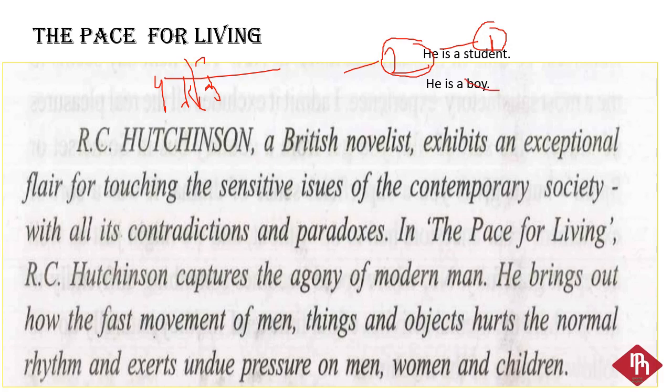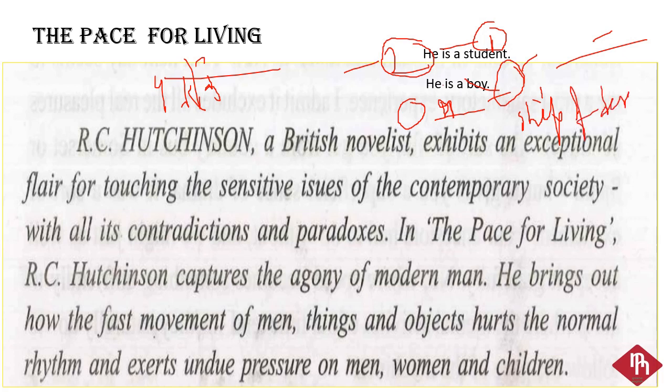The third meaning is the direct meaning — यानि हम इसे natural language में meaning निकालेंगे। जैसे 'British novelist' तो British means from Britain, novelist — who writes novels। और जो चौथी meaning होती है वो context में निकालना होता है। किसी word के दो layers होते हैं: denotation meaning and connotation, which is context meaning। For example, if 'ship of desert' is written, it means camel — not sand or desert literally.